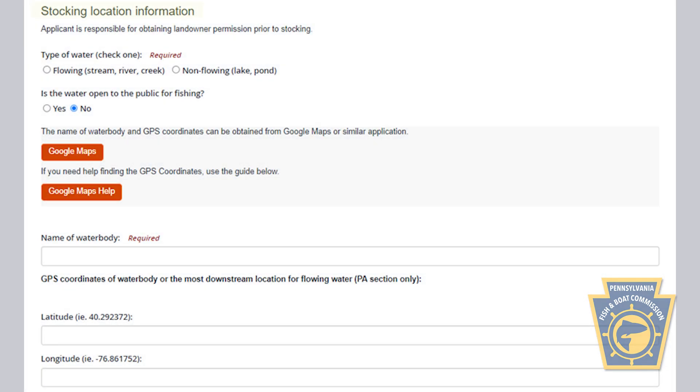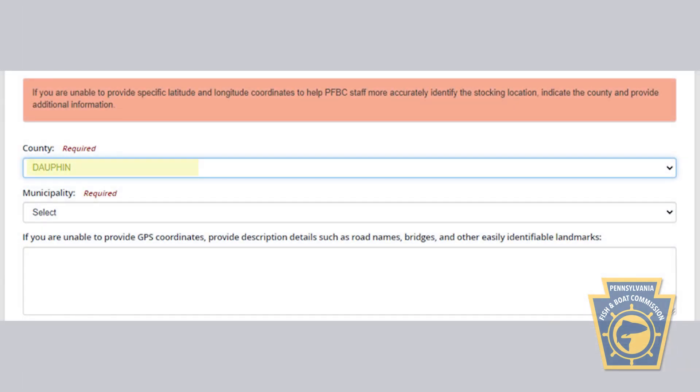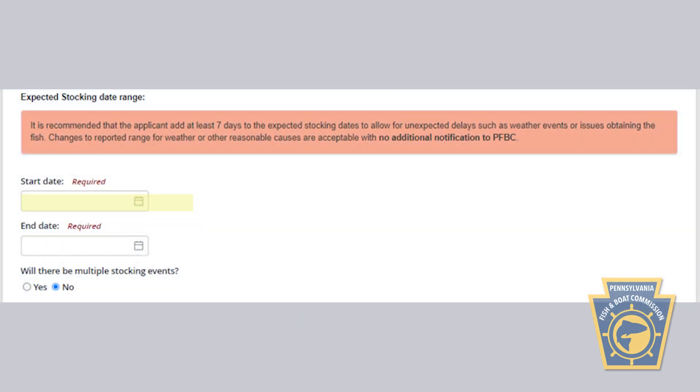Otherwise, you'll be asked for basic stocking information, such as the type of water being stocked, its name, location, and whether it's open to public fishing. Boxes are provided for indicating the county and local municipality you'll be stocking in, and dates on which your stocking event will take place.